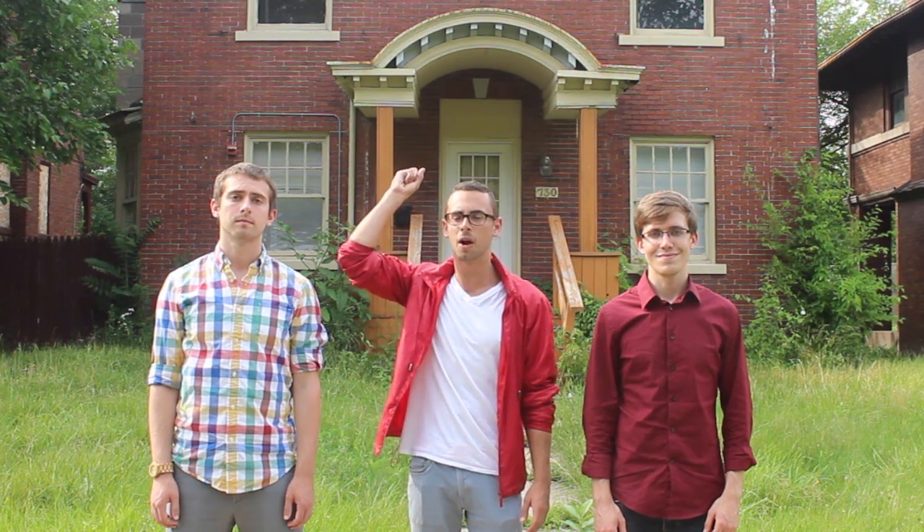Max, Scott, and Tim here, coming to you live from the front yard of our first acquisition target, 730 Virginia Park. We wanted to give you an update on the status of our project so far, and share some background information about this beautiful house, street, and neighborhood.